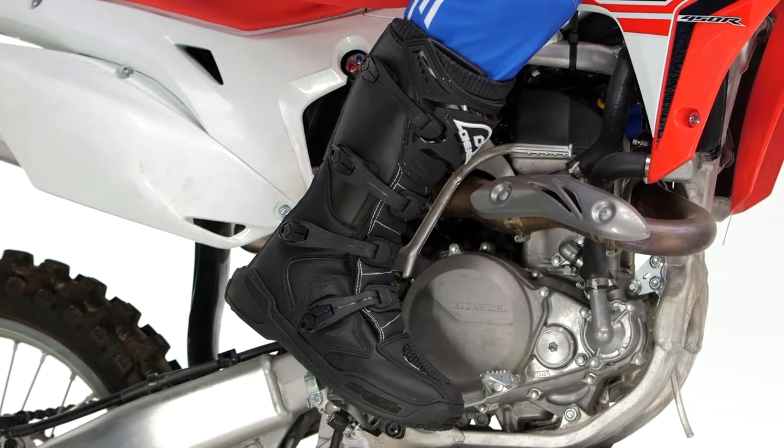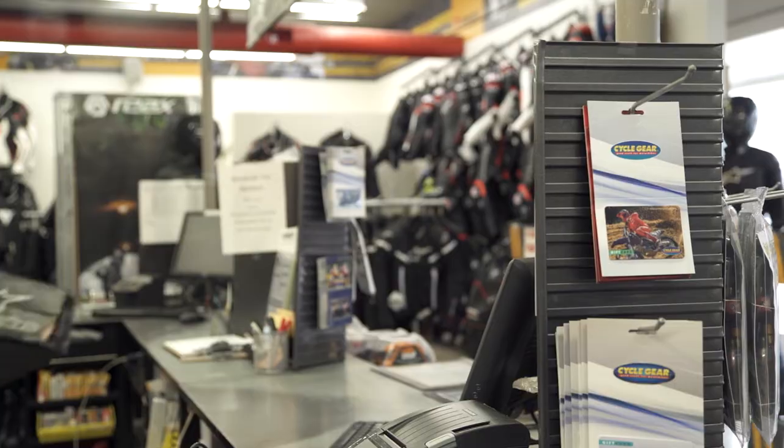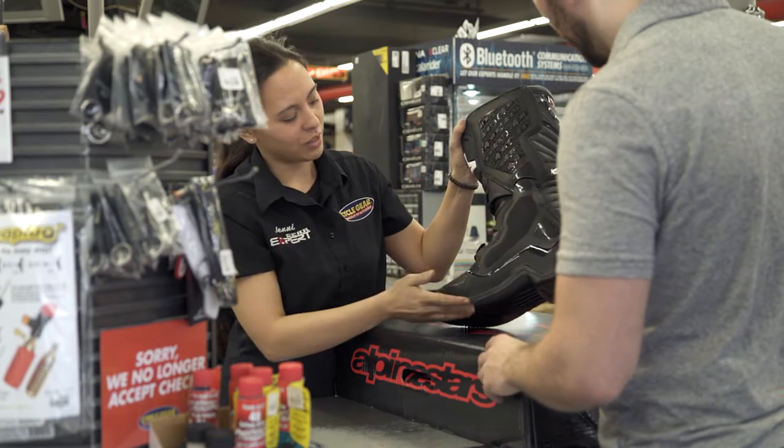Keep in mind, this kit will ship to you for free, but you also have the added benefit of buying online and shipping to one of our store locations where you can check out this stuff in person with one of our gear experts.